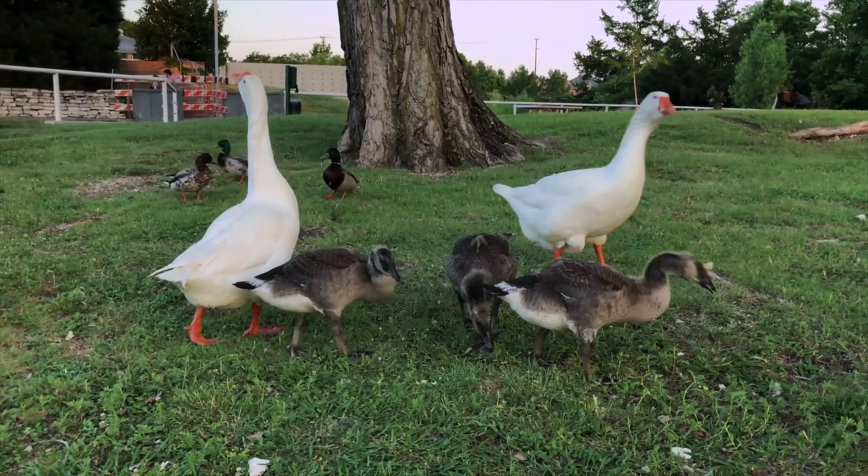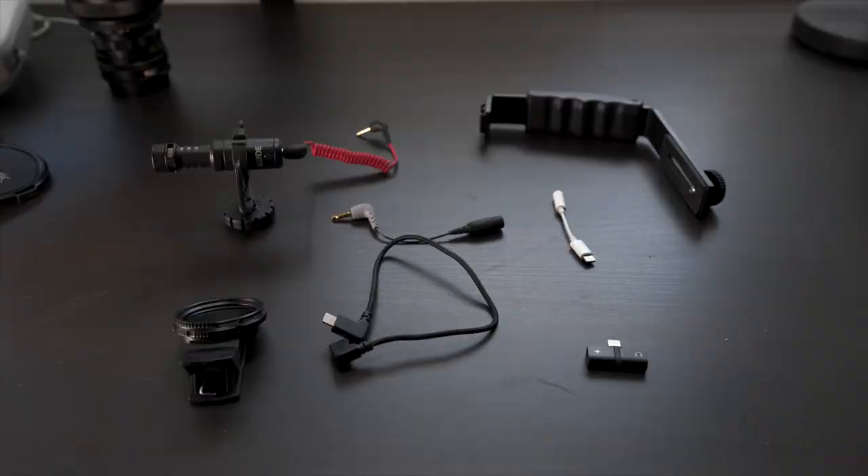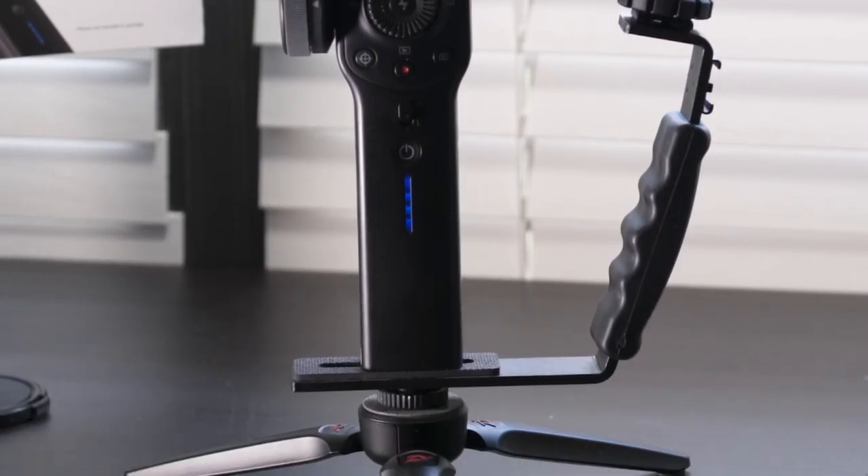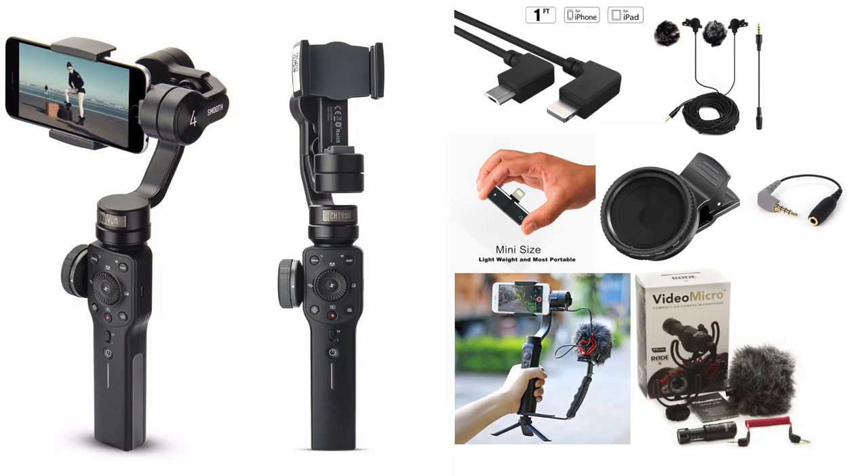Please understand that Zhiyun has not sent us anything — they never have. I own this one and I own the Crane 2. Anytime you click on the links in the description, you support the channel. We have a package set up that we love to use running gun — it provides great audio, and you can also add a light to it, giving you flexibility to film wherever with handheld light, enough battery to last you all day.